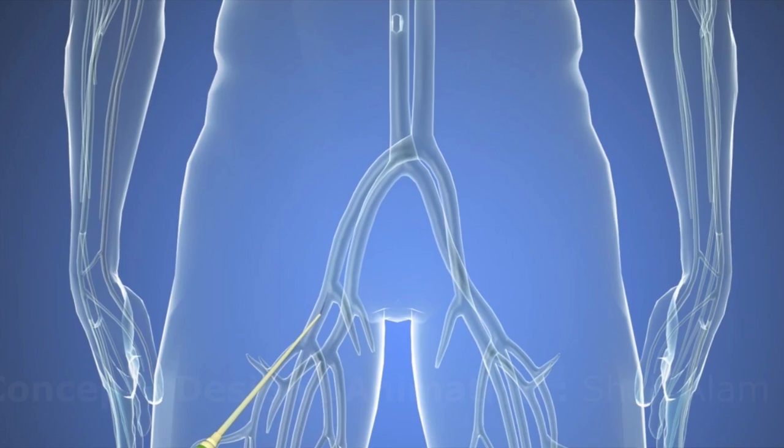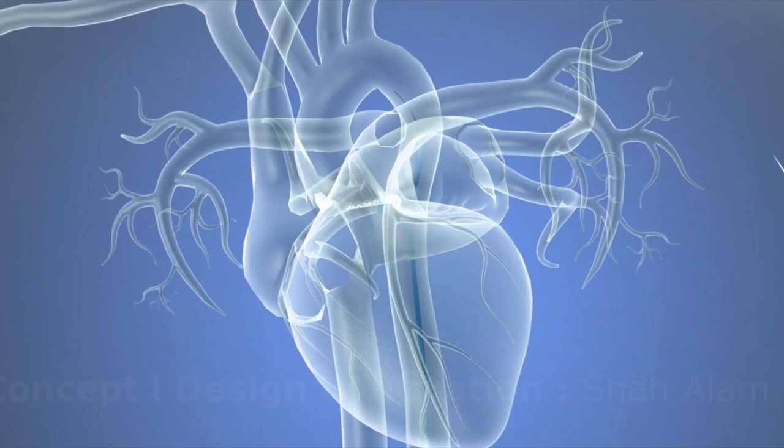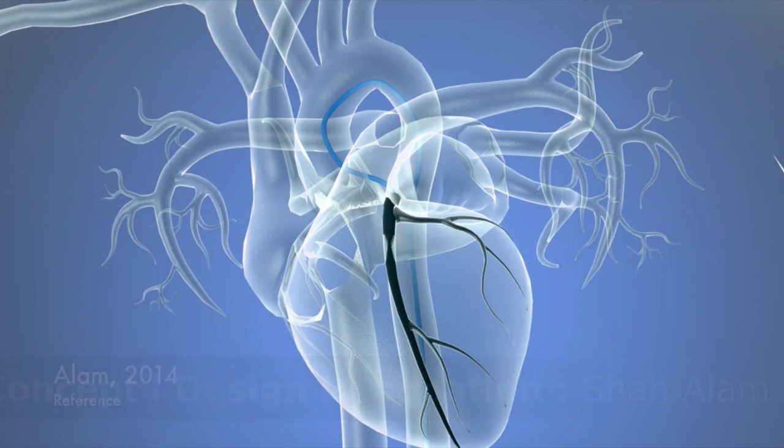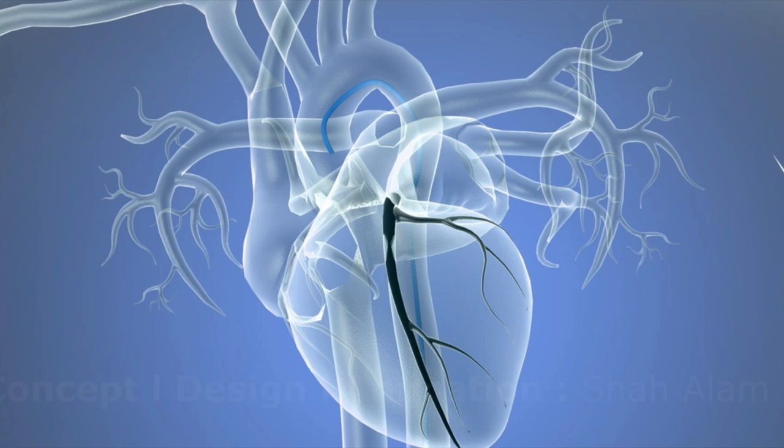Even though I do not have a class of students, I am an educator to my patients. Augmented reality can help patients understand a procedure they are going to have, such as a heart catheterization, which would ultimately help patients know the steps before, during, and after the procedure, resulting in a better patient outcome.